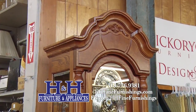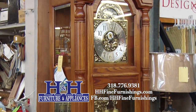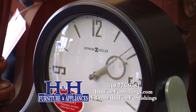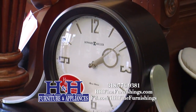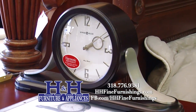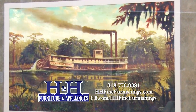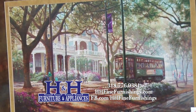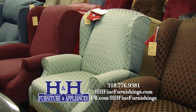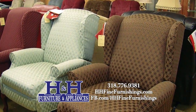We are the central Louisiana source for curios and clocks. You can go online to hhfinefurnishings.com to shop the options and see what's in the store. We do lots of custom ordering, and we have same-day delivery and a great service department. Come see us downtown LeCount — we're open at 9 every morning, until 5 on weekdays, and 3 on Saturday.